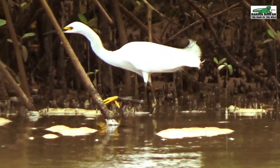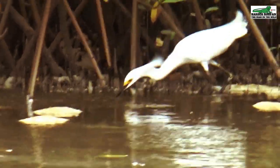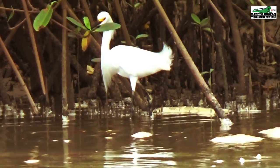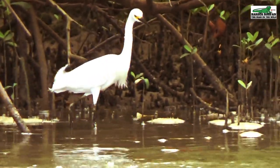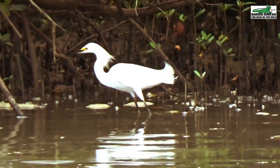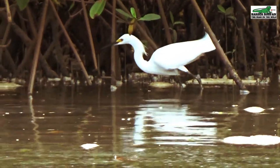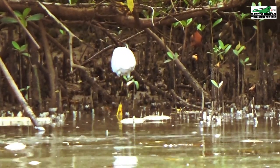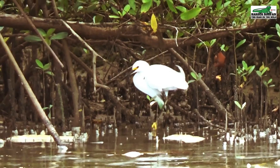The snowy egret cautiously moves towards the school of young mullets and with a snatch, the feeding begins. Capable of catching multiple minnows in its beak simultaneously, another distinguishing feature is the feathery plumage at the back of its head and on its lower chest. The snowy egret builds its nest out of sticks and twigs in the shrubs and low-hanging branches of the mangrove area, laying between three to four greenish-blue oval eggs. Both the male and the female take turns sitting on the eggs, which take about 25 days to hatch. The babies then spend another 25 days in the nest before they begin to feed by themselves.